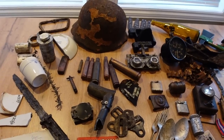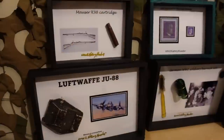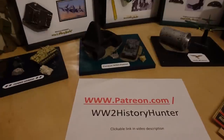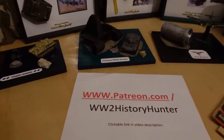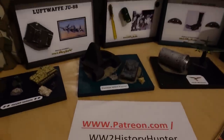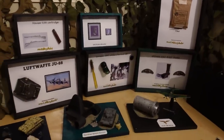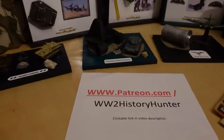Did you know that you can become a World War II history hunter team member? Artifacts here could be passed on to you, creating beautiful World War II dioramas and displays. You can be the future keeper of something very special. Check out the link in the video description to become a patron team member - different perks with for-your-eyes-only videos, travel vlogs, and restoration projects.